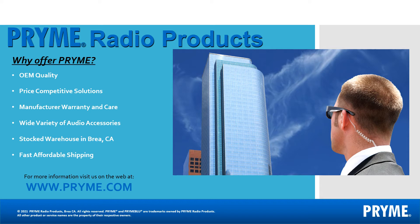We ship from Southern California, normally the same day an order is received. If needed, we can blind dropship directly to your customer.